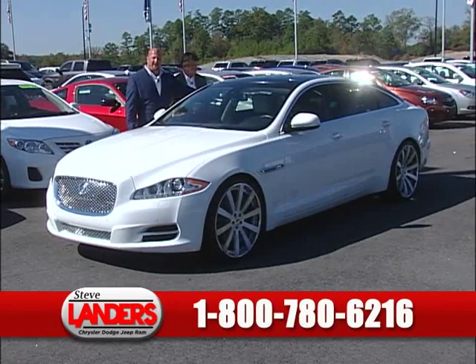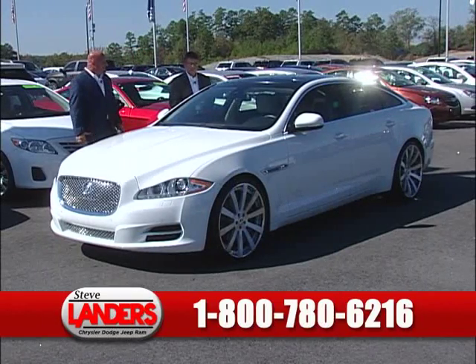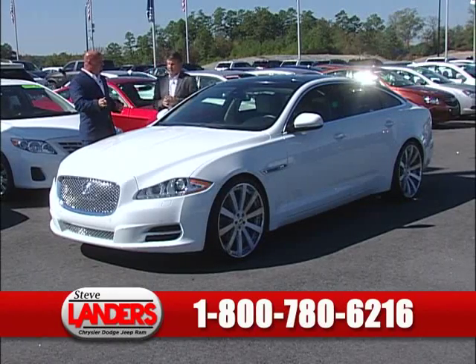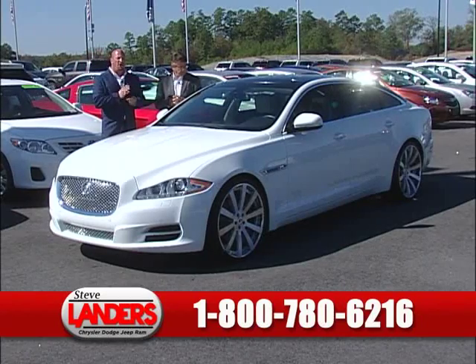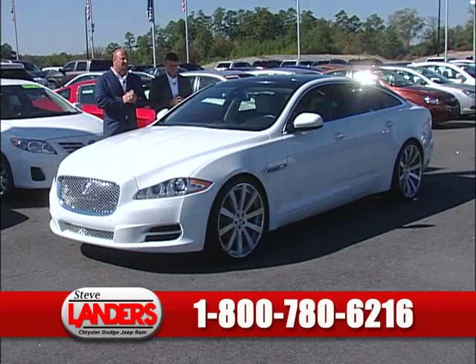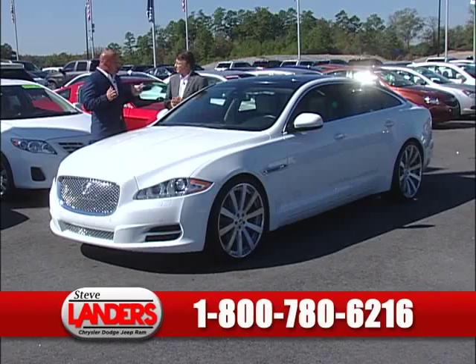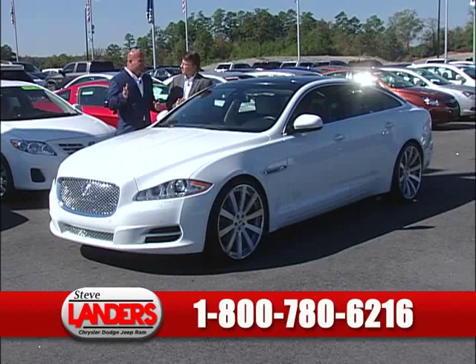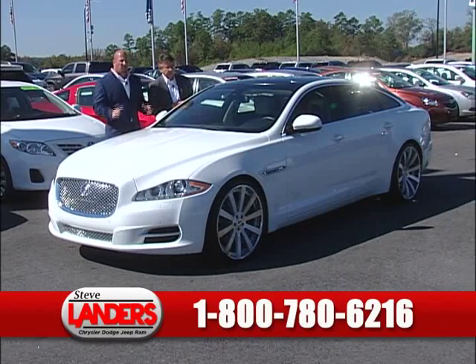We've got three of these XJLs out here. We've got every kind of make and model in a luxury brand — Acura, Audi, BMW, Mercedes-Benz, Volvo, Lexus — all of them. We carry them here and give you that 100,000-mile powertrain warranty. When you're looking at a car like this that was $90,000 new and you're saving up to half of that and getting a 100,000-mile powertrain warranty, you can't go wrong.